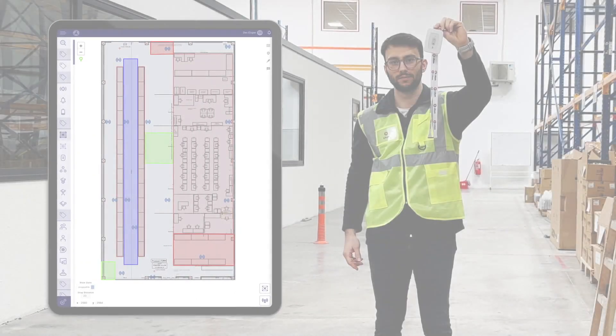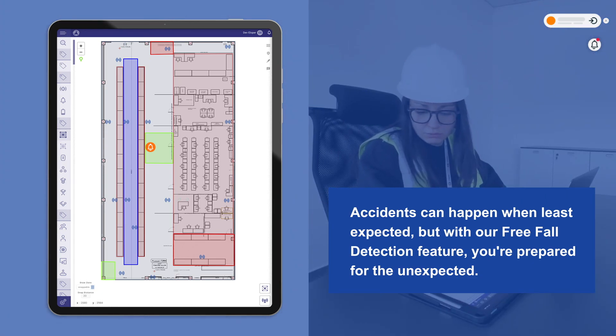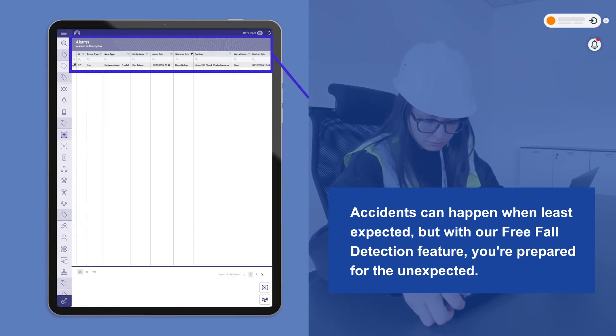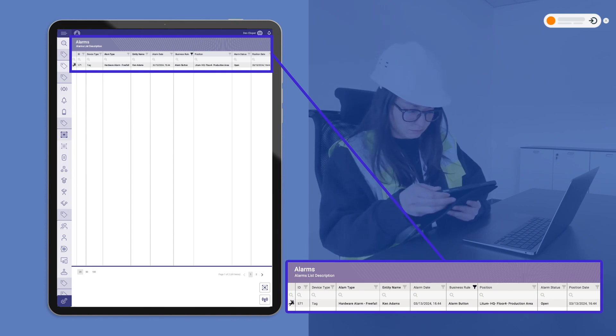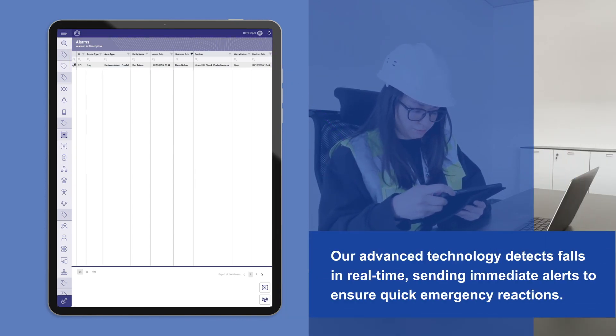Accidents can happen when least expected, but with our free fall detection feature, you're prepared for the unexpected. Our advanced technology detects falls in real-time, sending immediate alerts to ensure quick emergency reactions.